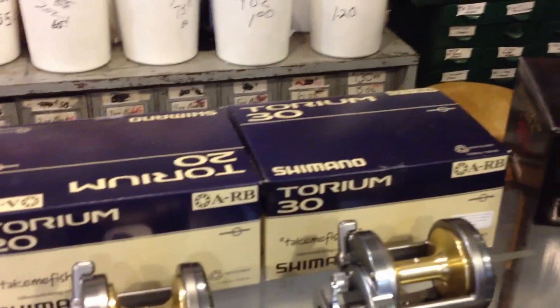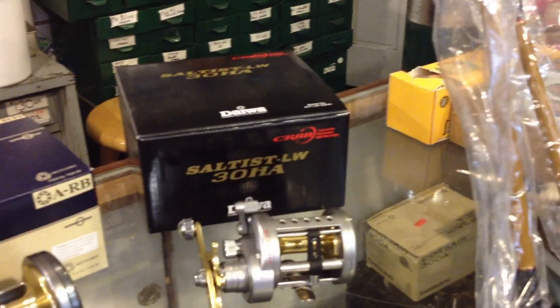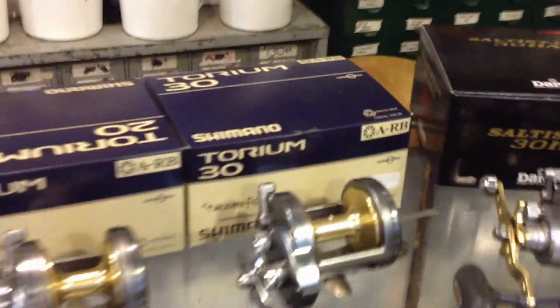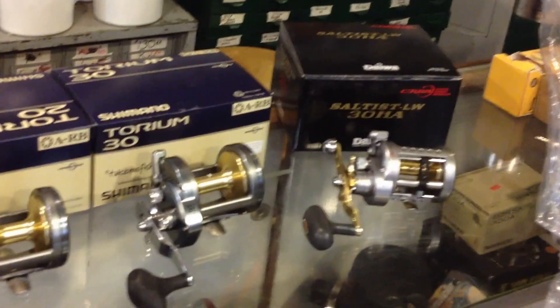And for reels — for jigging reels — we got the Shimano 20 and the Daiwa Salt 30HA. Those are all high-speed reels, 6.2 to 1 and 6.1 to 1 for the Daiwa. And we got monofilament and braided line to set you up with. You buy a rod and a reel here, you'll get free monofilament and discounts on your braid. You buy one of these jigging reels with a jigging rod here, and I'll give you 200 yards of braid for free.